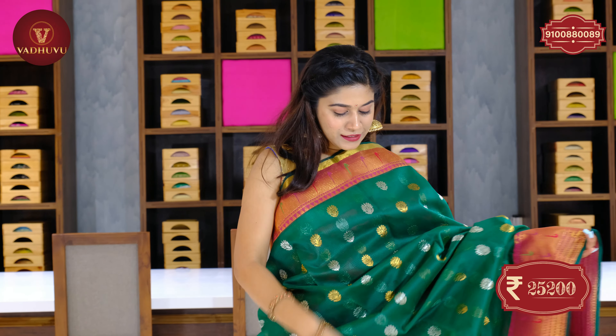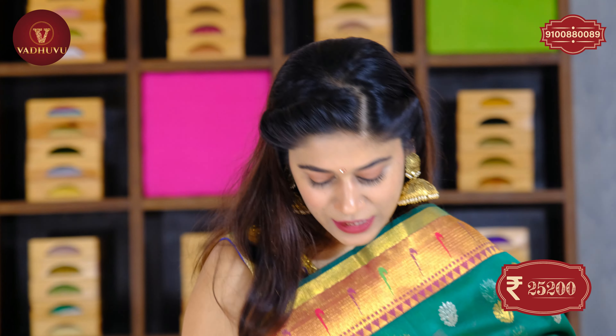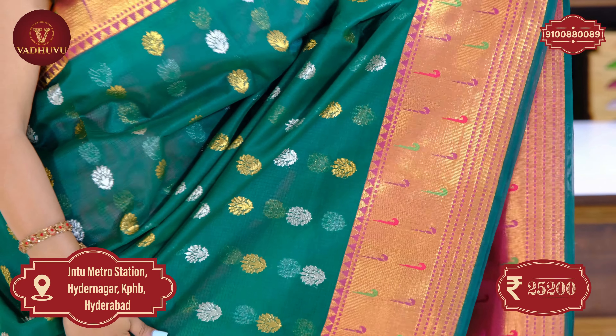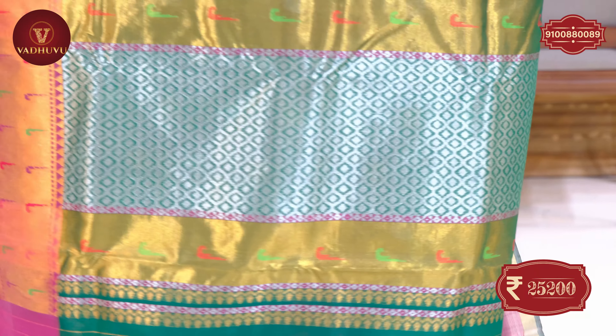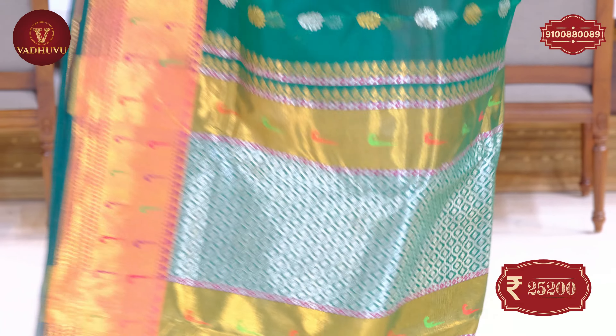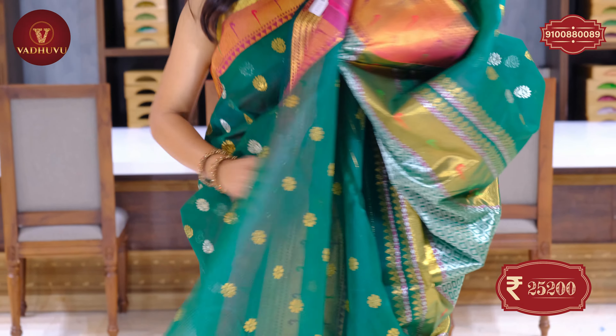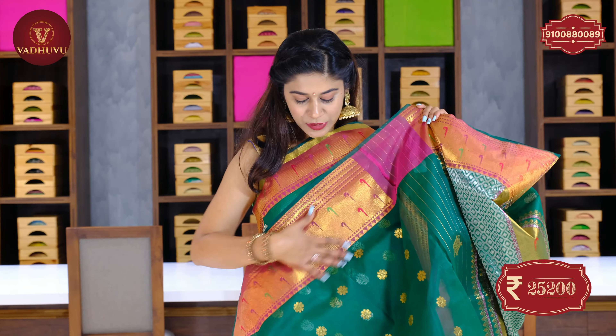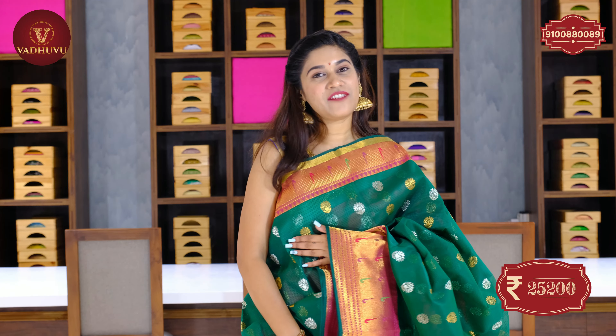Let's see the next saree — wow, another great combination! Dark green color, very popular. The body features silver and golden zari buttis in a floral combination. The border comes with a muniya border in golden zari woven, plus very fine thread work on the border — absolutely grand and beautiful. The pallu is a self pallu with a similar green shade undertone and muniya border, featuring silver zari designs. Completely hand woven. The blouse piece is in the same self color with a beautiful muniya border. The cost of this saree is 25,200 rupees.